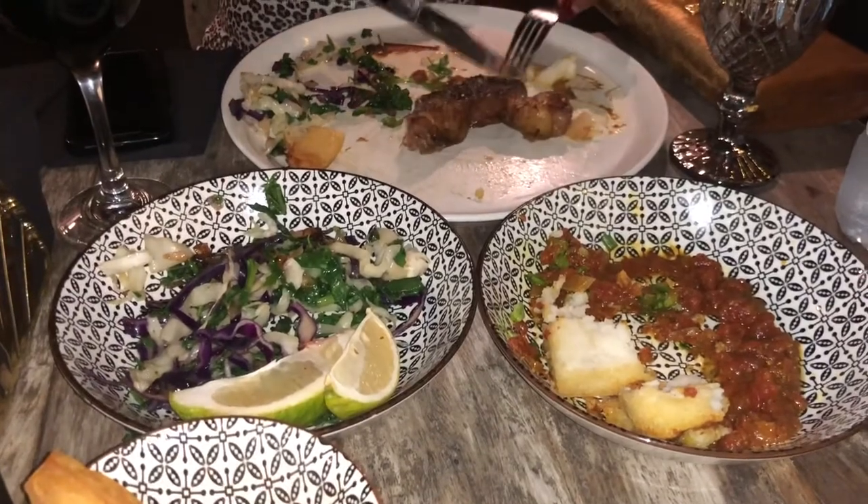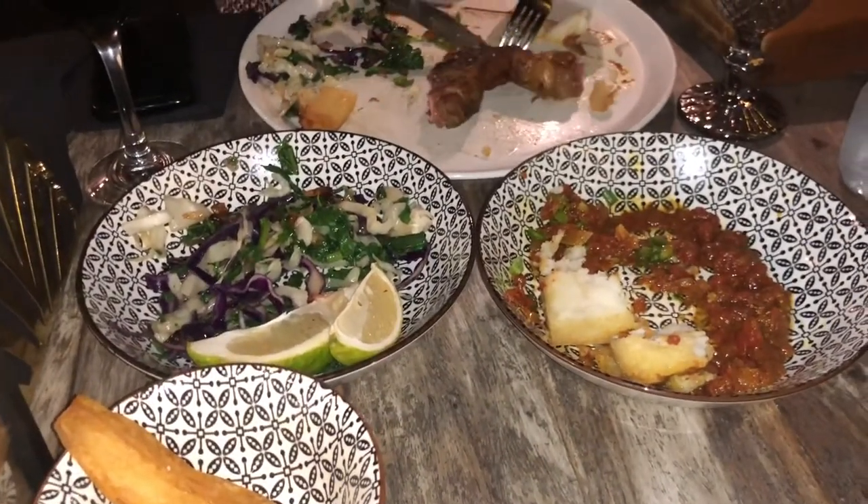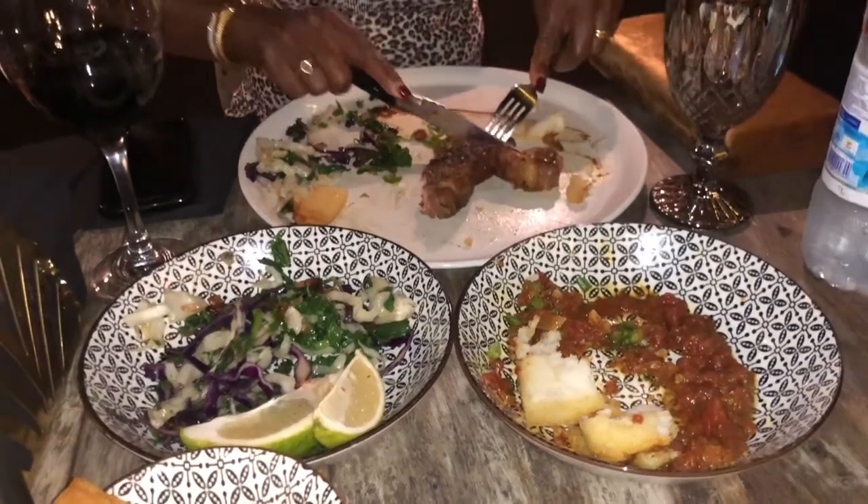People have come here and said it's a fantastic steak. It's definitely not a fantastic steak — this has been undercooked. I do honest reviews.